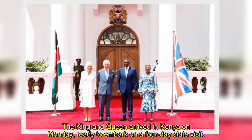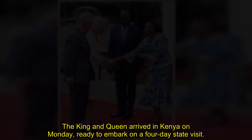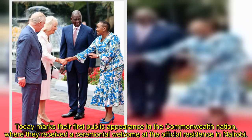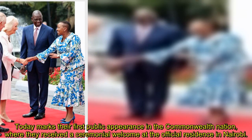The king and queen arrived in Kenya on Monday, ready to embark on a four-day state visit. Today marks their first public appearance in the Commonwealth nation, where they received a ceremonial welcome at the official residence in Nairobi.